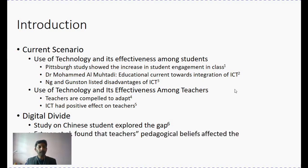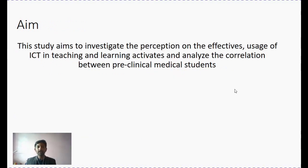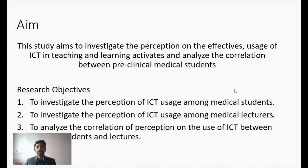To this effect, a study done by Ertma found that teachers' pedagogic beliefs played a huge role. We are all familiar with how our teachers influence our learning. In a medical scenario especially, student teachers have most certainly come from a traditional teaching background using blackboards, and their pedagogic beliefs come from that particular experience. So the aim of this current study was to investigate the perception on the effectiveness and usage of ICT in teaching and learning activities, and to understand and analyze the correlation between pre-clinical students and teachers. The objective was to investigate perception among students and then among lecturers, and finally to correlate their perception to see if there is any relationship between what students and teachers think.